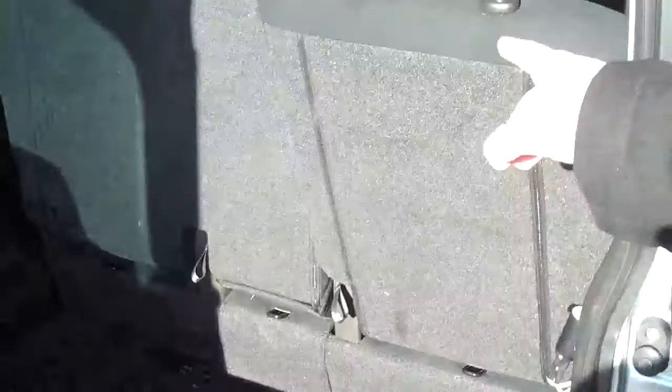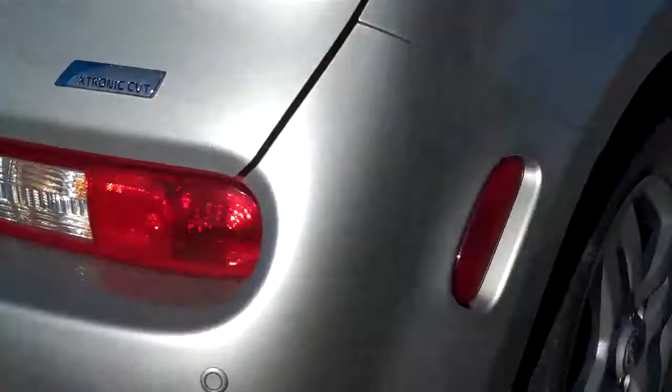These seats are foldable, sliding, and reclining. Taking a look down at the bumper, you have backup sensors as well. Keeps you safe while backing up.